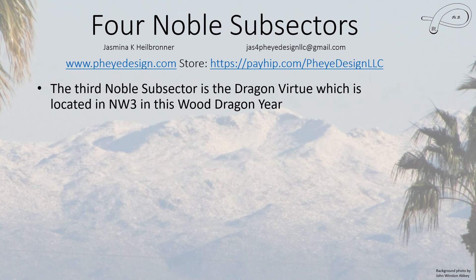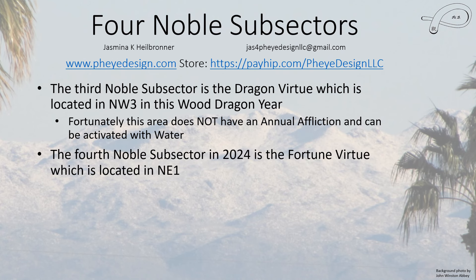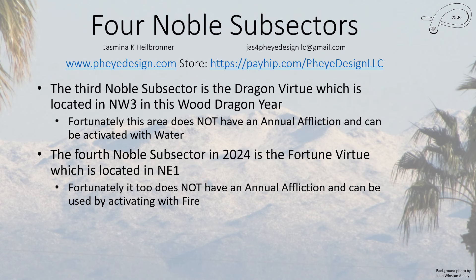The third noble subsector, the Dragon Virtue, is located in Northwest Three this year. The fourth subsector, the Fortune Virtue, is located in Northeast One. Here we're going to activate with fire, and I'll explain why when we get to those sections.